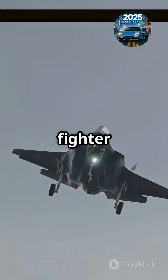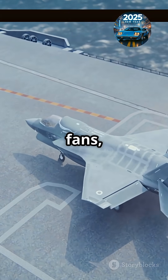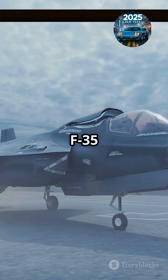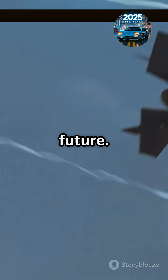Exposing the world's most expensive fighter jet — does the F-35 really deliver? Aviation fans, get ready for a whirlwind tour of the ultimate warplane. Meet the F-35 Lightning II, the superstar of stealth jets, so advanced it practically flies into the future.